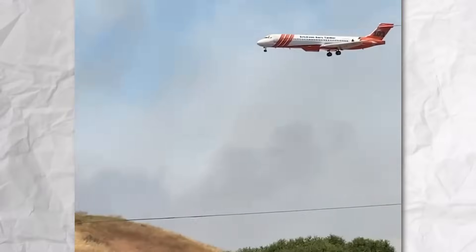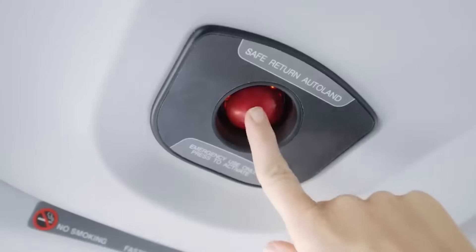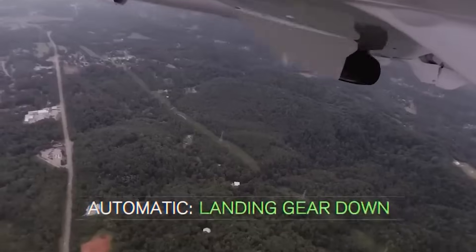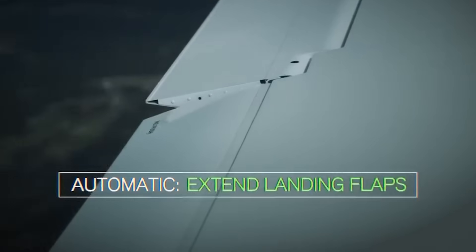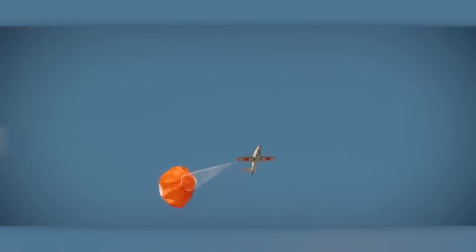9. Cirrus. Imagine boarding a plane knowing that if anything goes wrong mid-flight, the CAPS system has your back. This innovative emergency parachute deployment system ensures a safe landing in emergencies — from engine failures to nosedives — with just the push of a button. Cirrus also introduces SafeReturn, an automatic landing autopilot system for the Cirrus Vision SF-50 light jet. Together, CAPS and SafeReturn set a new standard in aviation safety.